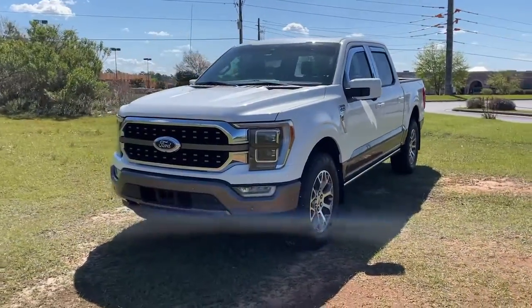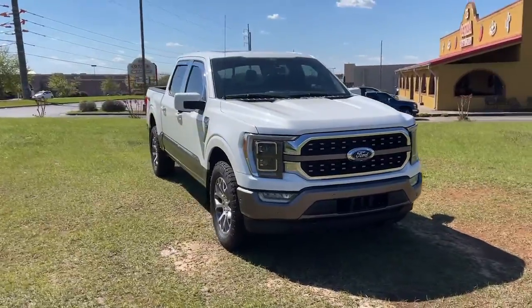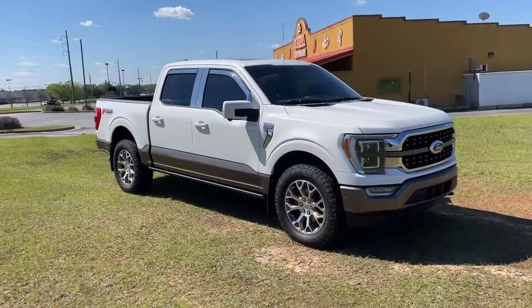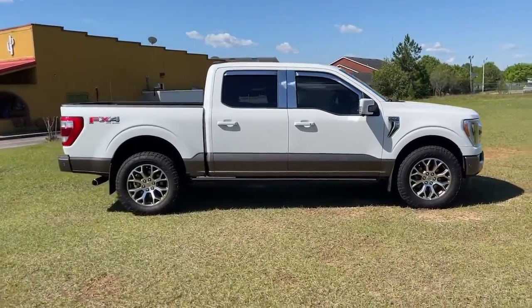Enjoy the view of this 2021 Ford F-150. With less than 30,000 miles on the odometer, this vehicle provides excellent value. Take a closer look at this full-size F-150.